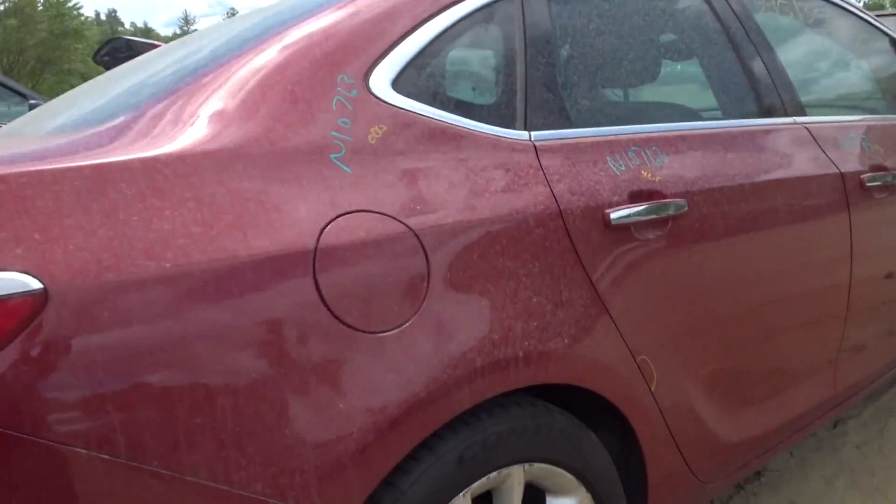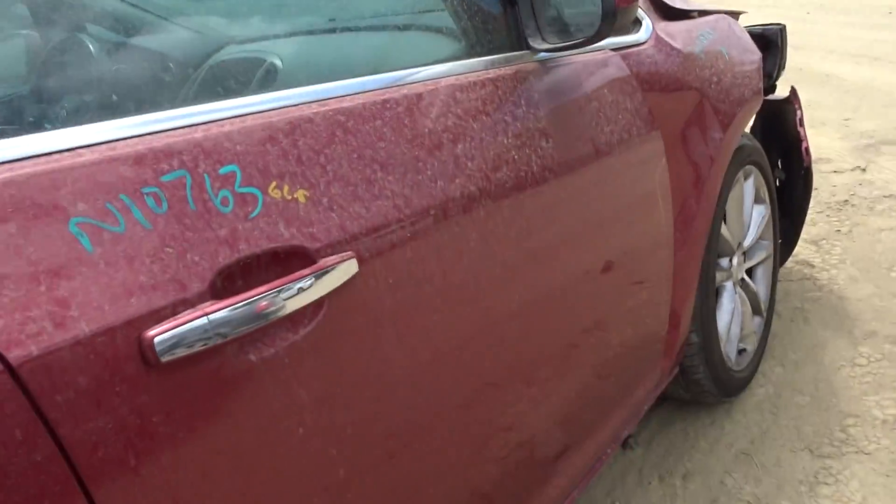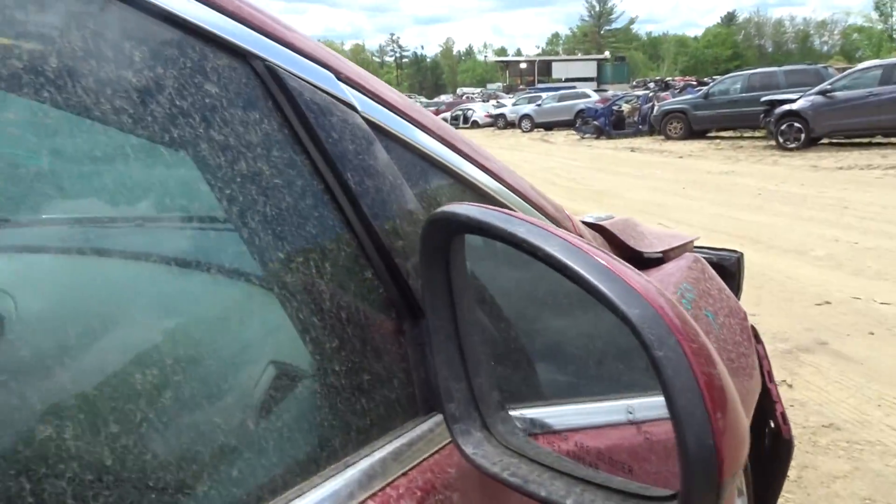Got a clean right rear quarter, a right rear door with a little lip damage. A right front door with a little scuff in the front. A right hand mirror with lane departure.